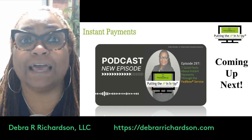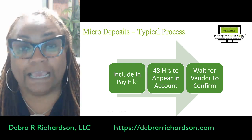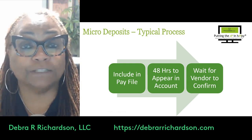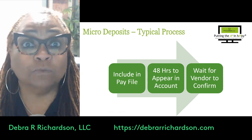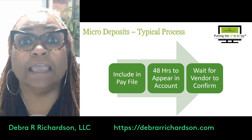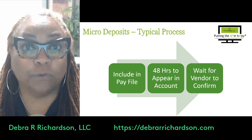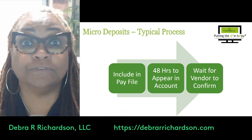One of those seven quick facts can really help, and it relates to micro deposits — also called penny tests — which you use to verify that a vendor's account actually belongs to that vendor. That process can be slow: you have to include it in the pay file, meet compliance requirements for micro entries, and then once you send it, it can take up to 48 hours to appear in the vendor's account. Then you have to wait for the vendor to confirm it.